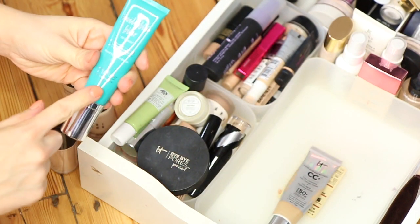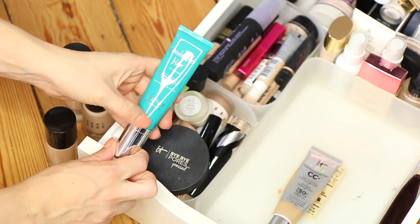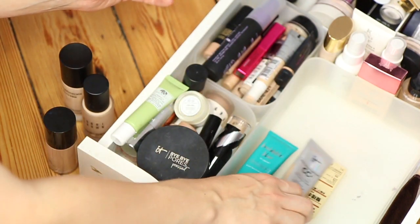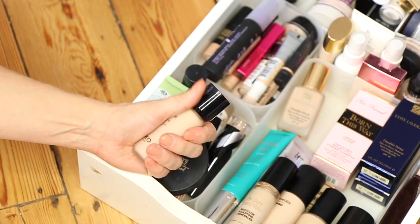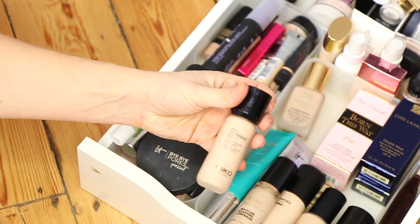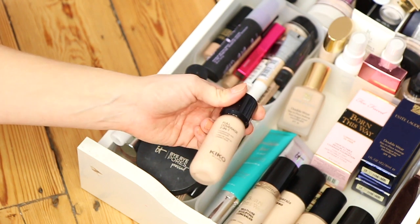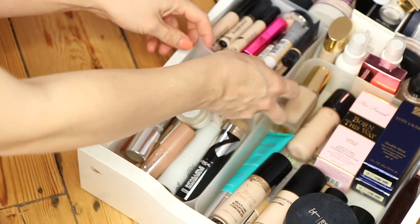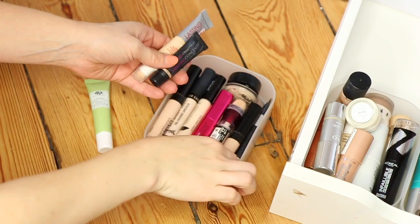I'm actually going to keep the Thrive Cosmetics Buildable Blur CC Cream — I remember seeing one of the Pixiwoo girls talking about this and it looking amazing, so I'm going to give that a go. I'm also adding my Kiko Full Coverage Two-in-One because I love this — you can wear it as a concealer or a foundation. I wore it when I went to the BAFTAs with Kiko and it looked so beautiful.